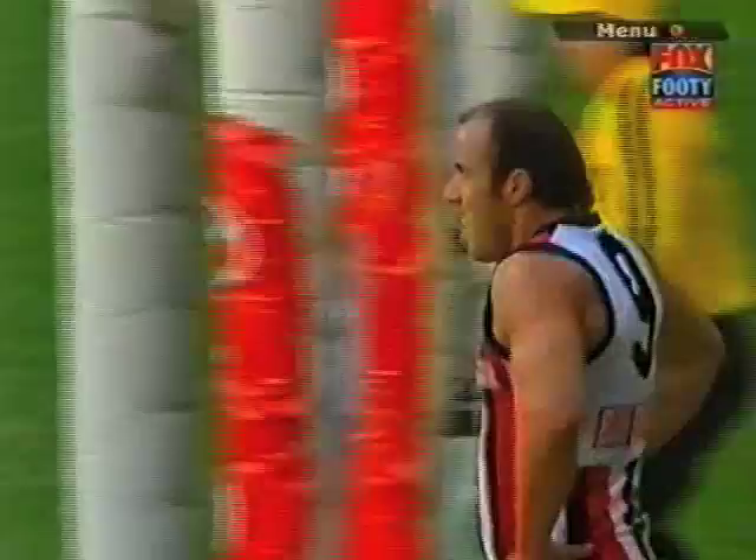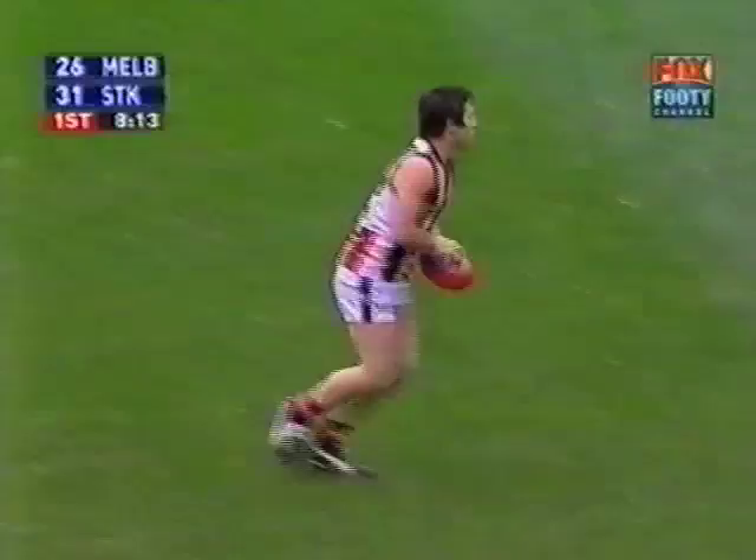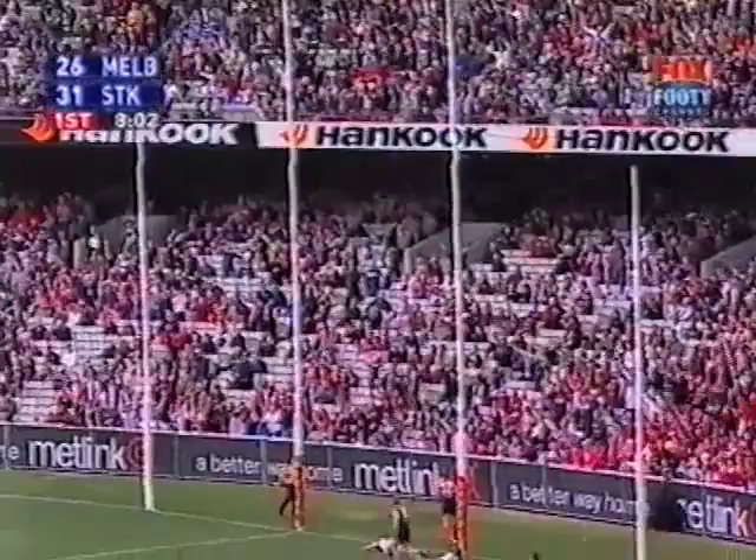It's one out — Gerard and Gasper. Gasper did brilliant work to the front. Gerard a snap from 30 metres — puts it through. Well done Fraser Gerard. He's been busy since coming onto the ground. An ordinary-looking kick into the path of Gerard — it's a wrestle down there. Gerard gets rid of Carroll, runs into an open goal. He goals — Fraser Gerard kicks his first of the afternoon.